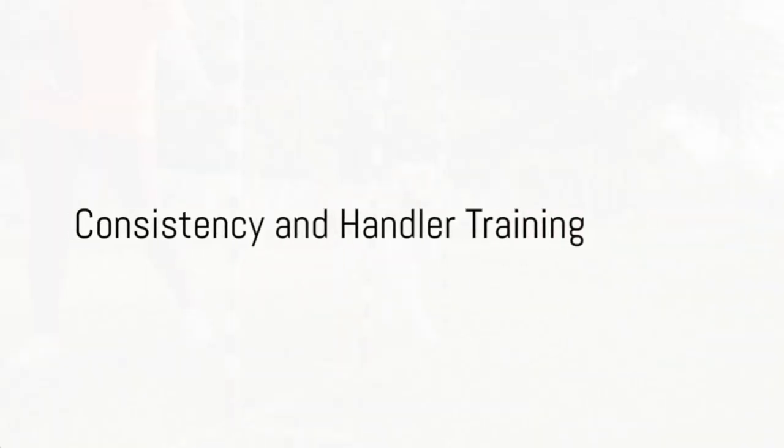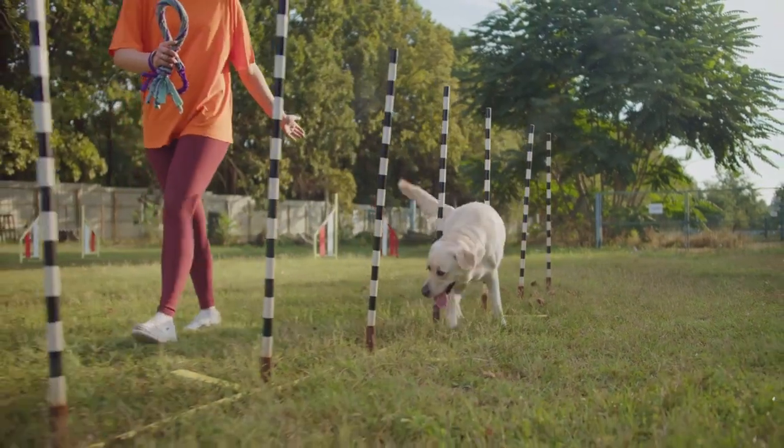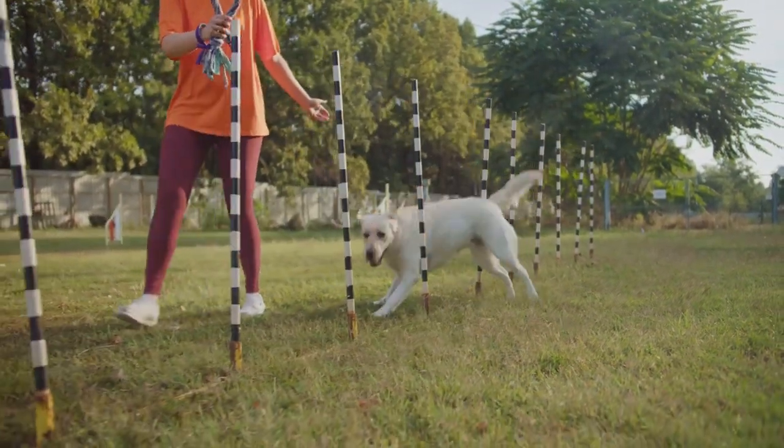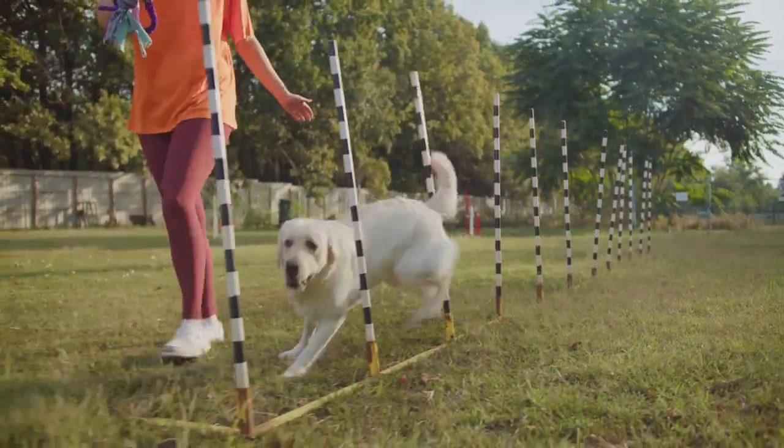Consistency is key in this journey. Set aside dedicated time each week for agility training, working on everything from speed to accuracy to confidence. Remember, Rome wasn't built in a day, and neither is an agility champion.